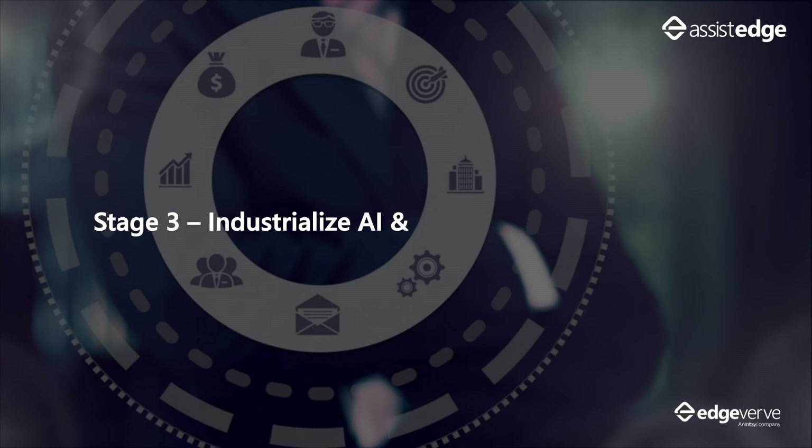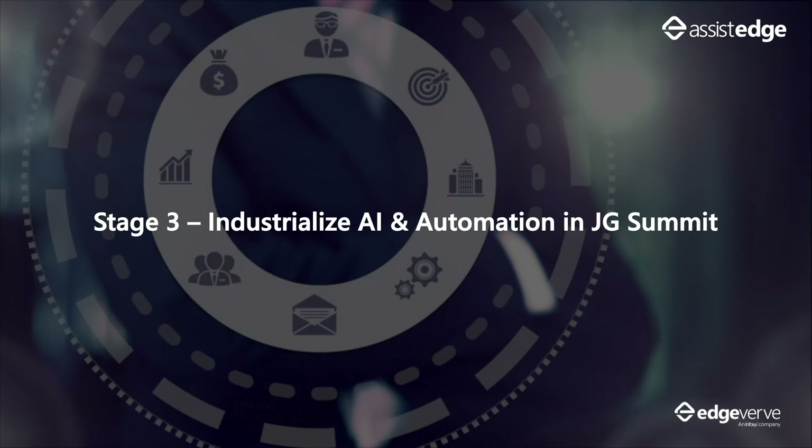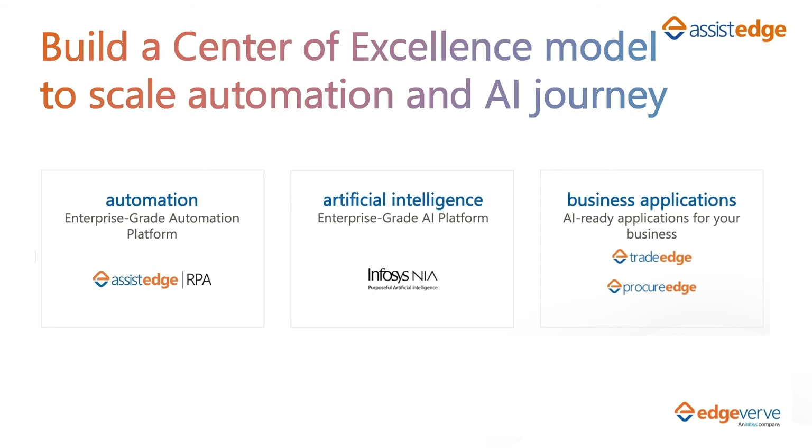Stage 3 focuses on industrializing AI and automation in JG Summit. Infosys is working with JG Summit to build a center of excellence to scale the automation and AI journey across multiple subsidiaries and lines of business. This journey has been enabled by Infosys's suite of AI and automation products.